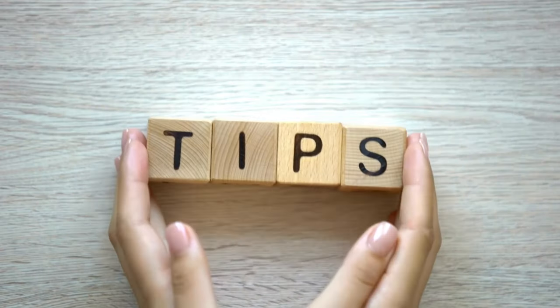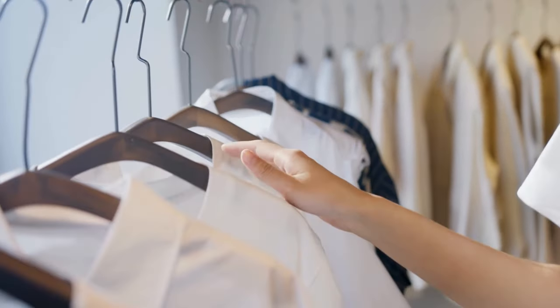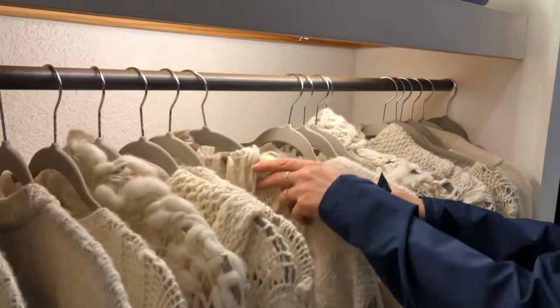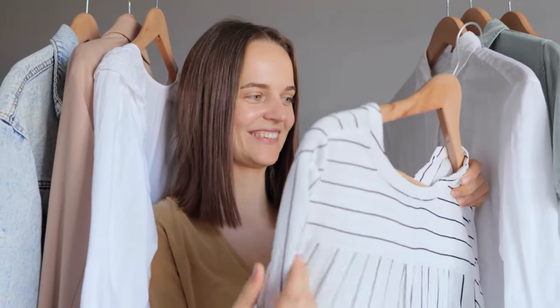Here's a great trick to help you decide what to keep in the future: the hanger trick. Hang all your clothes with the hangers facing one direction. After you wear an item, return it with the hanger facing the opposite direction. After a few months, you'll easily see which items you haven't worn and can consider letting them go.